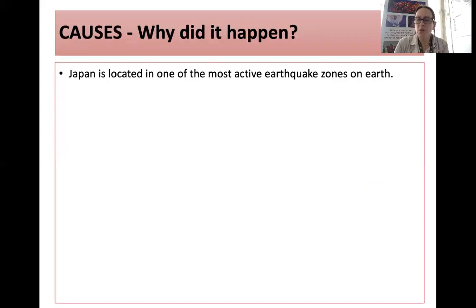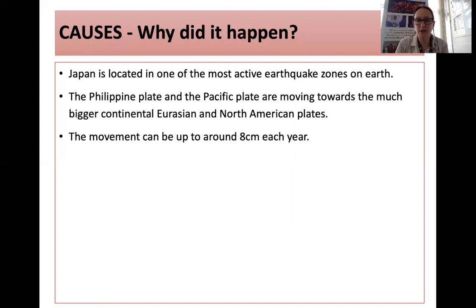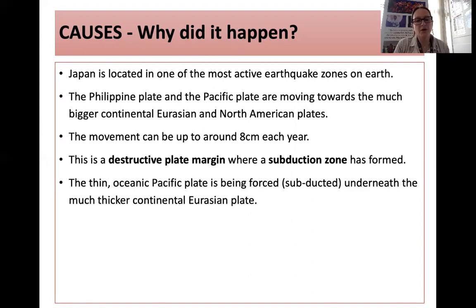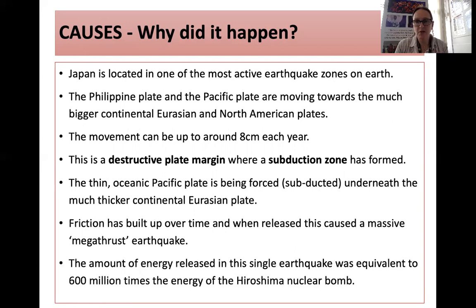So what actually happened? Japan is located in one of the most active earthquake zones on earth. The Philippine and Pacific plates are moving towards the much bigger continental Eurasian and North American plates. It's a complex tectonic setting where there is a triple junction. Movement can be around 8 centimetres a year, so it is quite an active location. It's a destructive plate margin where a subduction zone has formed. The thin oceanic Pacific plate is subducted underneath the much thicker continental Eurasian plate. Friction built up over time, and when it was released, it caused a massive megathrust earthquake. The energy released was equivalent to 600 million times the energy of the Hiroshima nuclear bomb.